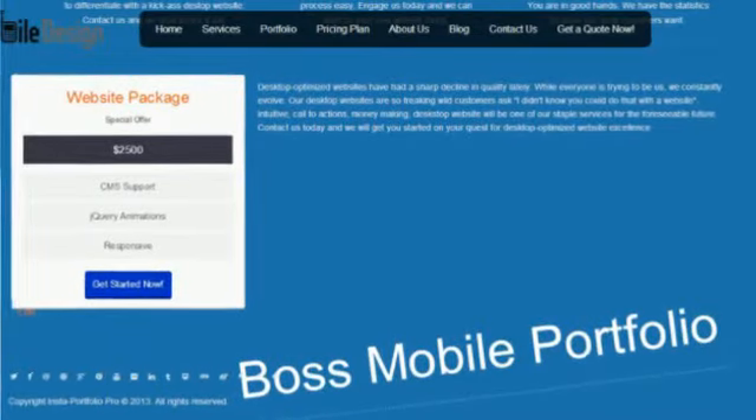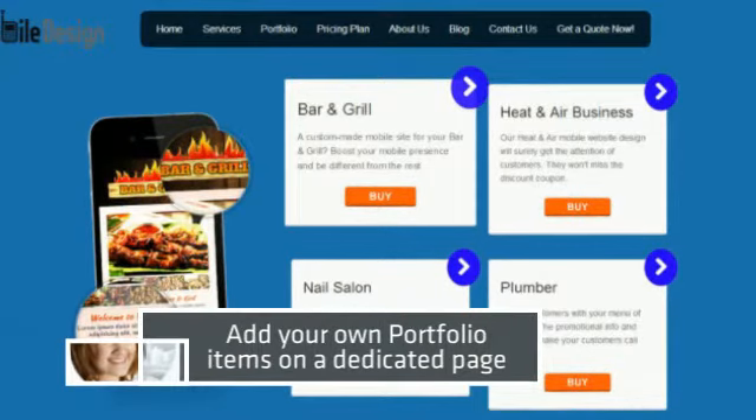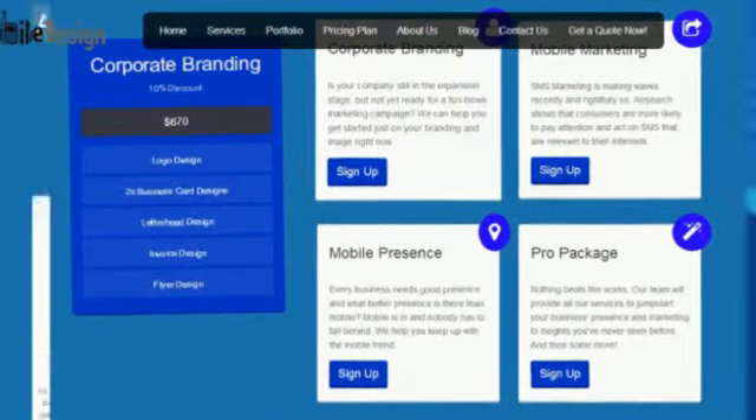Number two: you get unlimited installs. If you want to install this on multiple domains to create a more targeted marketing consultant web page for each specific area you target, then you can do that laser targeting with the upgrade offer.